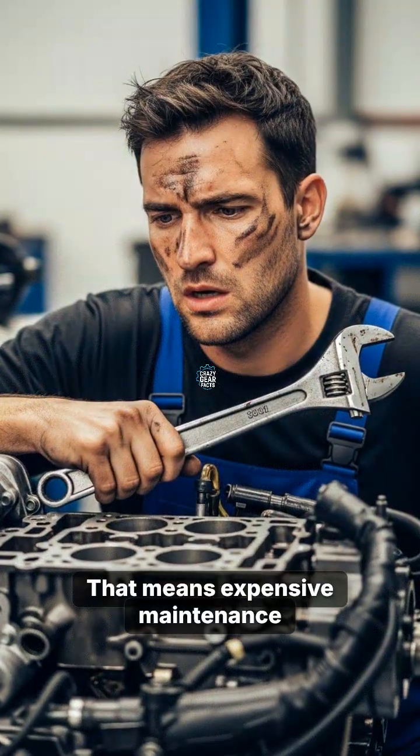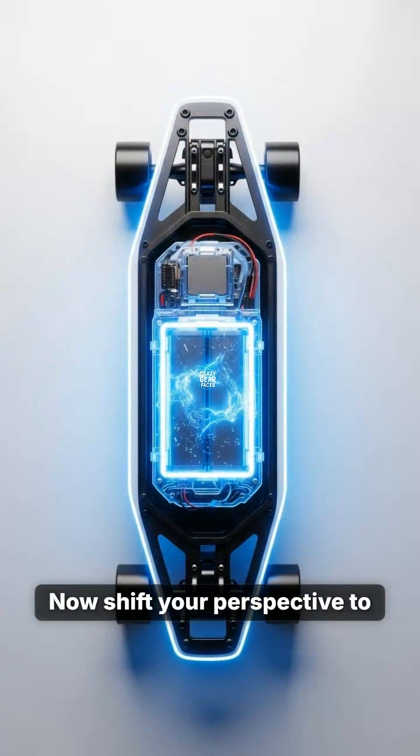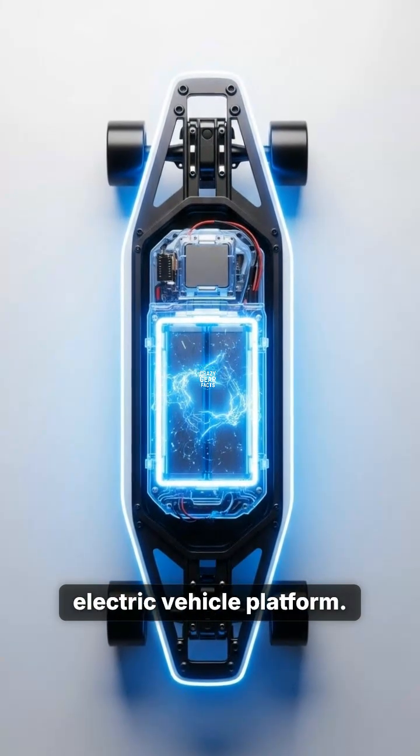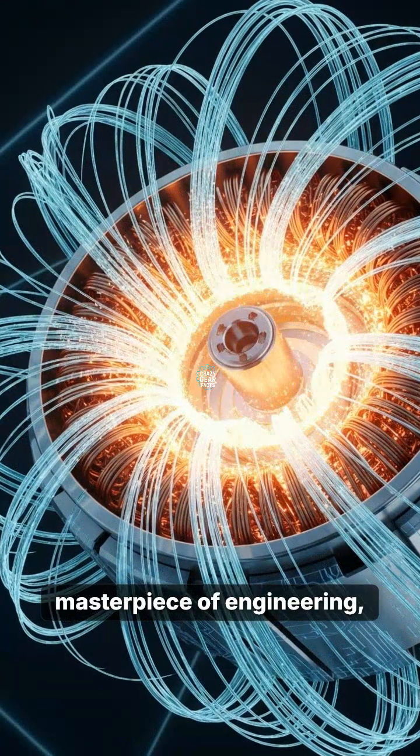That means expensive maintenance and constant frustrating trips to the mechanic. Now shift your perspective to the sleek architecture of an electric vehicle platform. The electric motor is a masterpiece of engineering, containing only around 20 moving parts.